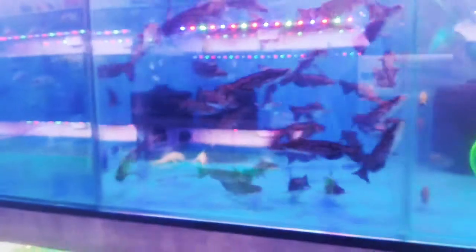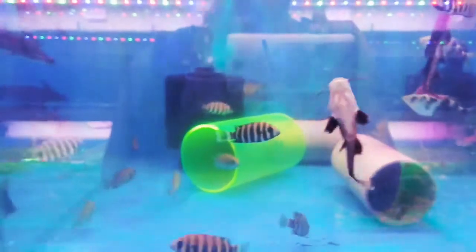We will not disclose the price. If you want, you can come here and ask from the person who is selling the fishes. These are frontosa babies.